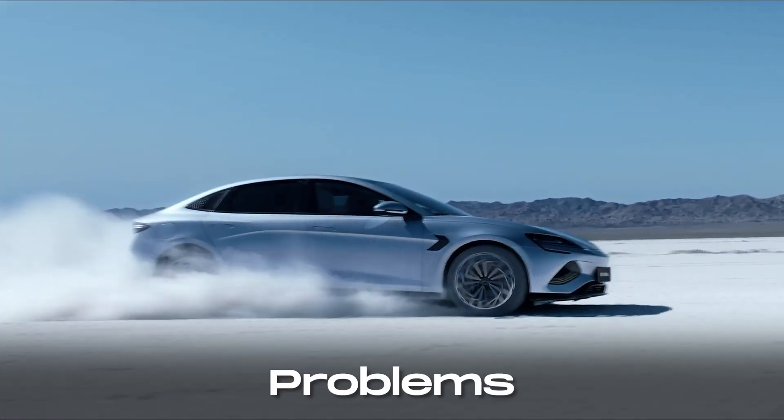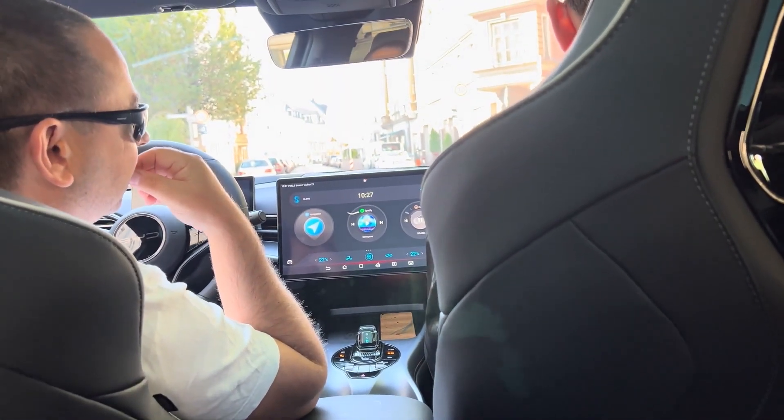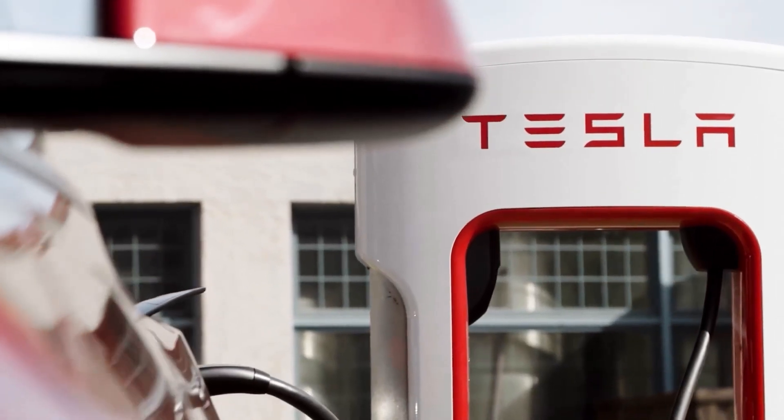While the BYD SEAL shows great promise, there are some areas that need refinement. The assistance systems are still a work in progress for the European market, and there are some minor issues with temperature control. Additionally, charging infrastructure and network support may not be as robust as that of Tesla.